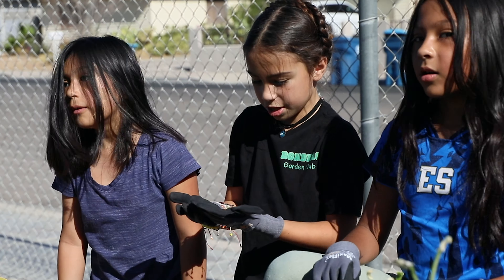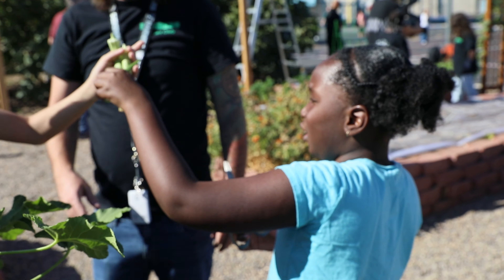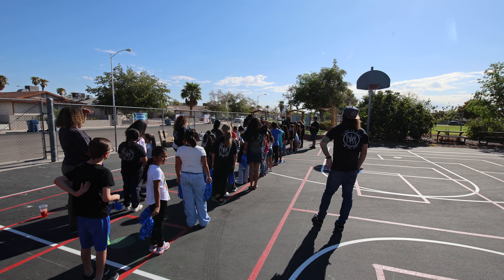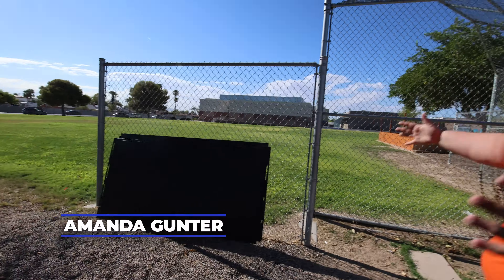Home Depot had partnered with us before to expand and make our garden more functional, and so I thought they would be a good resource to help us rebuild what had been lost. Today we're going to do a shed build. We have a 7x7 plastic and we're actually going to put the shed here.